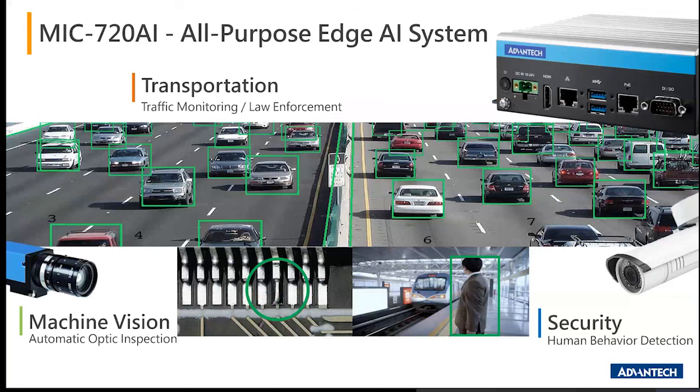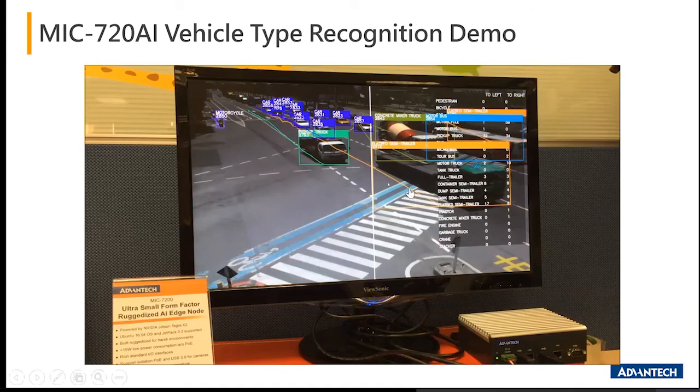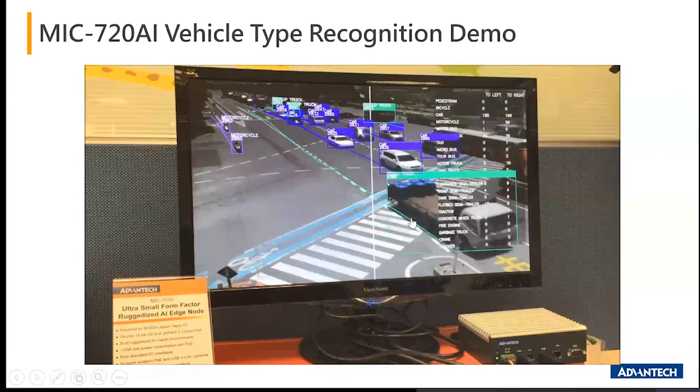The MIC 720 is the all-purpose edge AI system. The reason we call it all-purpose is because it includes one POE port and can connect with a single camera — whether an IP camera or a machine vision camera. Looking at the spec of the 720 AI: because it includes a POE port, it doesn't have room for an iDoor slot. However, it has a unique OTG2GO function and also enables an internal USB port.